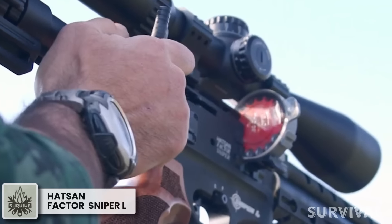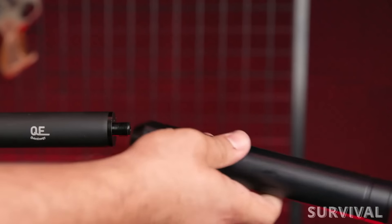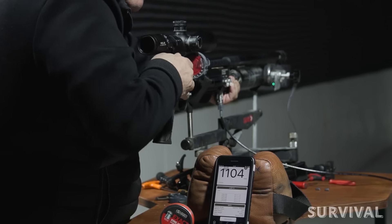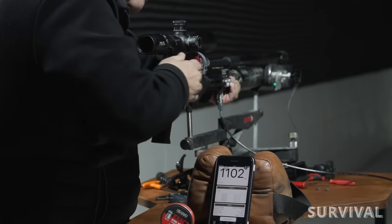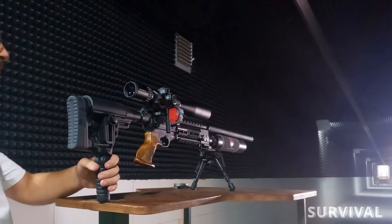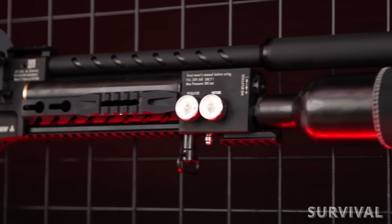Next up we have the Hatsan Sniper L, a purpose-built air rifle for shooting long range with heavier pellets and slugs. There's a quiet energy barrel shroud with an integrated suppressor placed around the long steel barrel, ensuring shots fired are 50% quieter. Due to the long barrel and high working pressure, the rifle can reach up to 213 joules in 7.62mm and 229 joules in 9mm, making it suitable for heavy ammunition. The built-in regulator ensures the rifle uses exactly the same pressure for every shot, and multiple Picatinny accessory rails allow you to mount various accessories.